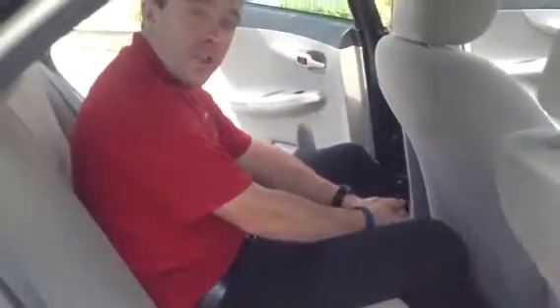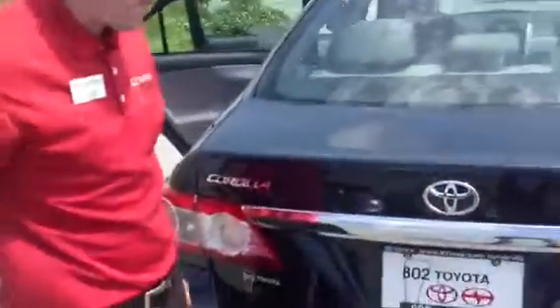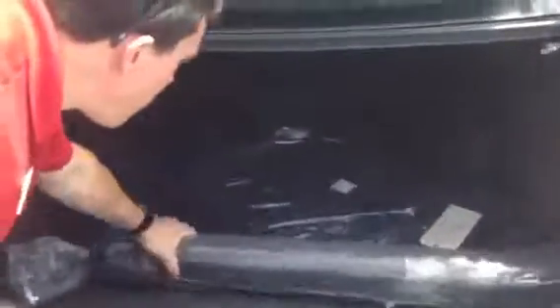And if you'll follow me around to the trunk, I'll show you how we can fold the seats forward. This has keyless entry, so all you've got to do is press the button and the trunk pops up. Carpeted floor mats and a nice cavernous trunk space. All you have to do to pull those seats down is pull on those tabs, and the seats come down in a 60/40 split.